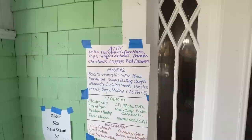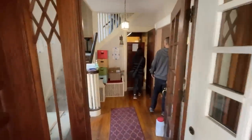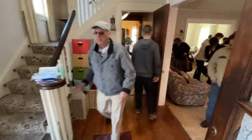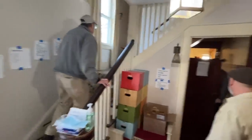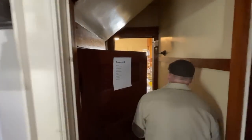Lots of stuff in here. They even have boxes for people — I've never seen that before. Where to go first? Well, I always say if in doubt, try the basement.